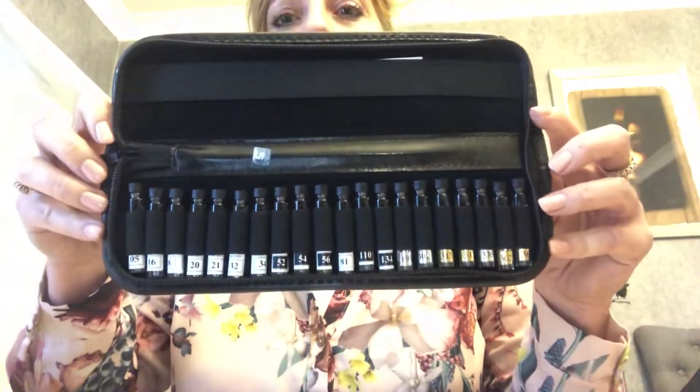Hi everyone, it's me Justina Hamilton. I thought I'll just nip on and explain about the sample kits.